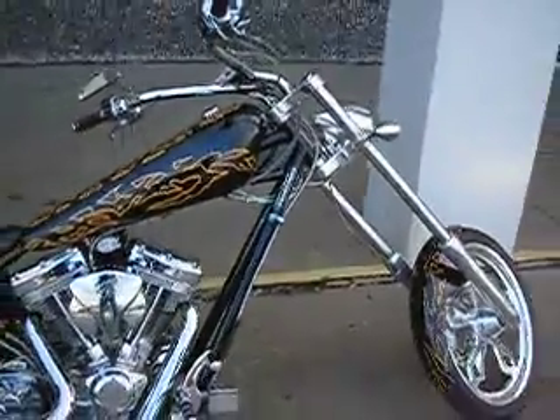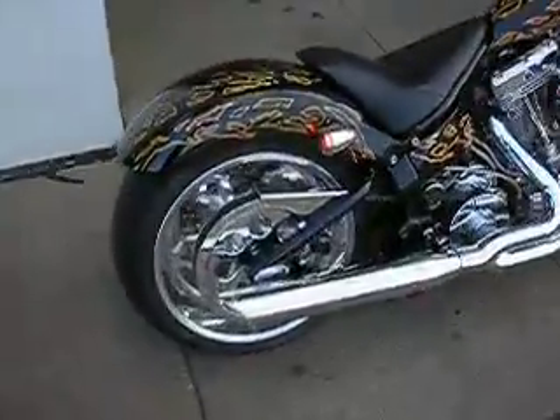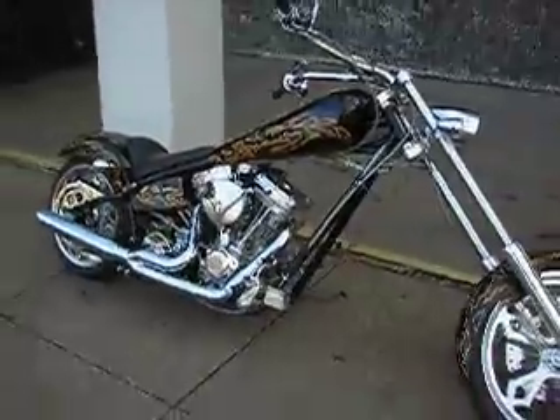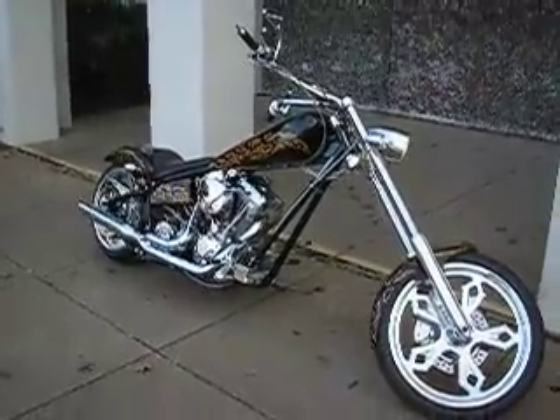We ship bikes all over the USA and all over the world. We can ship this Iron Horse to you. We're American Motorcycle Trading Company, Arlington, Texas, and we want to be your motorcycle dealer. We appreciate you looking and appreciate your time.